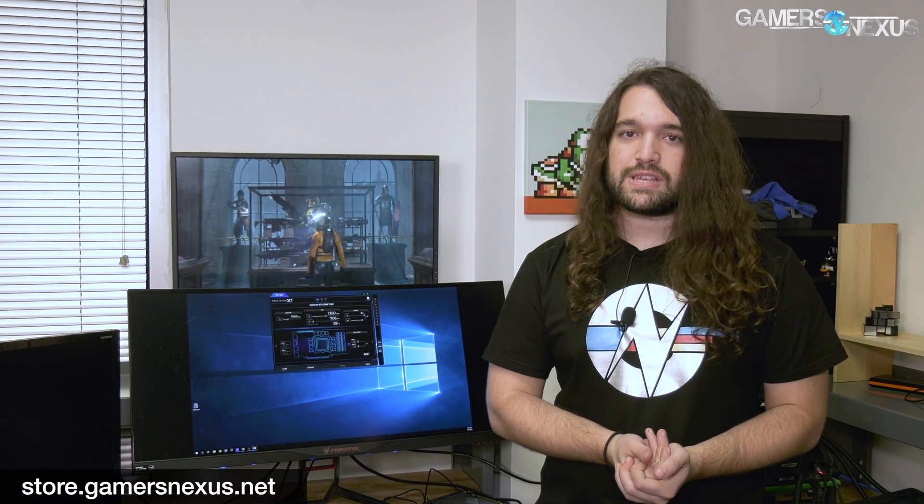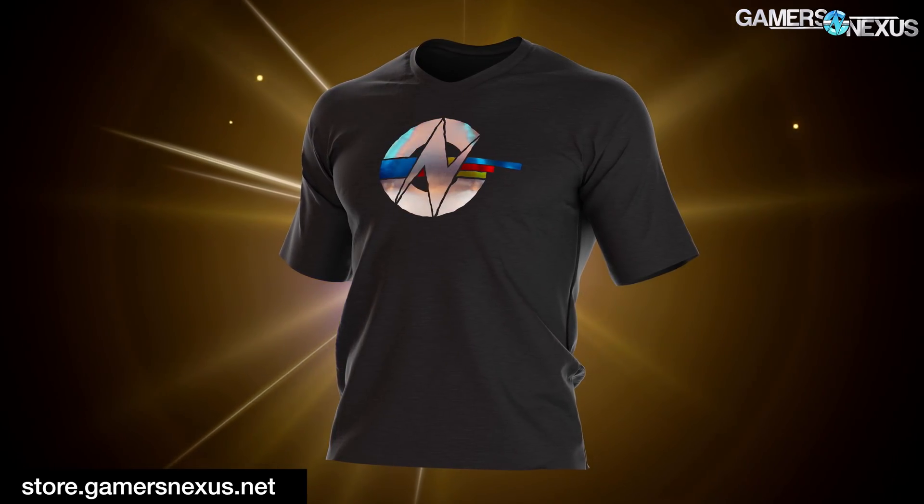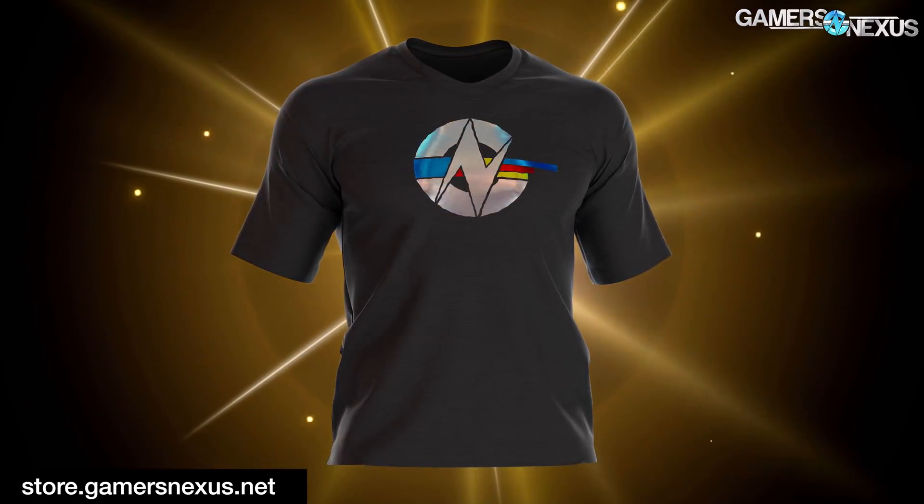Thank you for watching. If you want to support more content like this as we dig into the rest of the customer cards sent to us on loan, go to store.gamersnexus.net to pick up a shirt, or go to patreon.com/gamersnexus. Subscribe for more — I'll see you all next time.